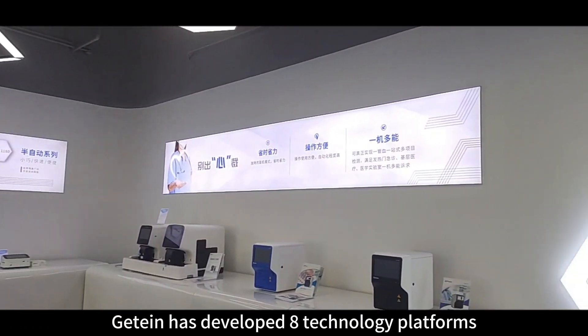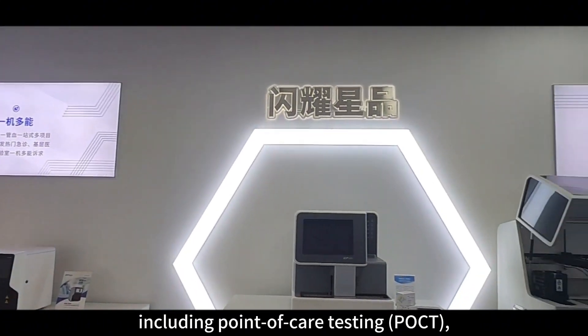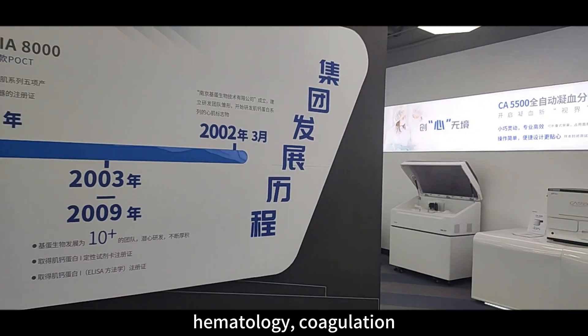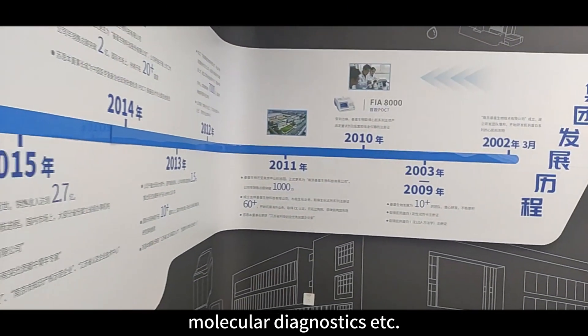Jitian has developed eight technology platforms, including point-of-care testing, clinical chemistry, chemiluminescence, hematology, coagulation, molecular diagnostics, and more.